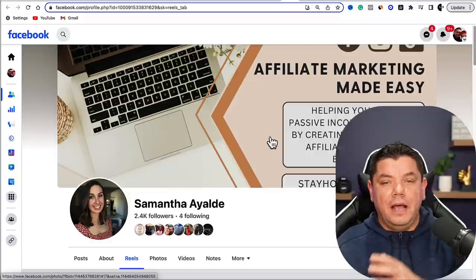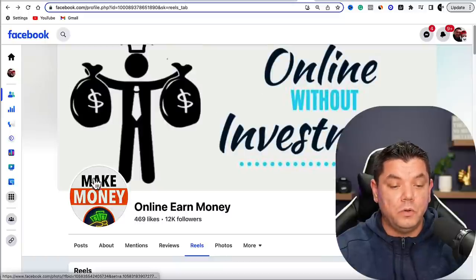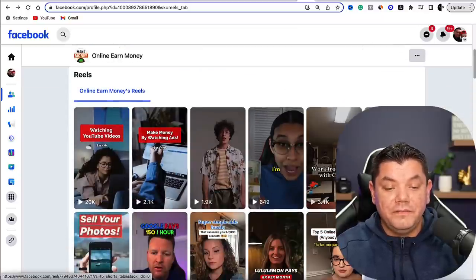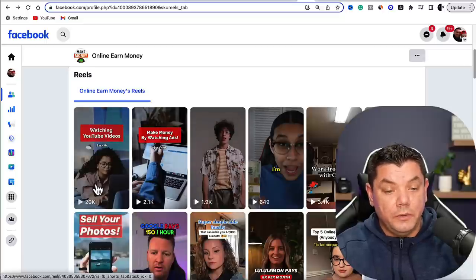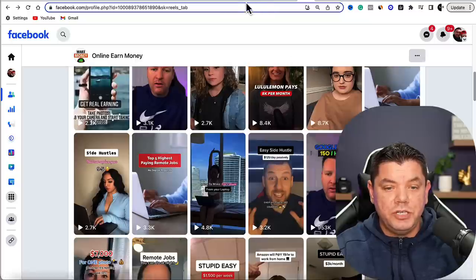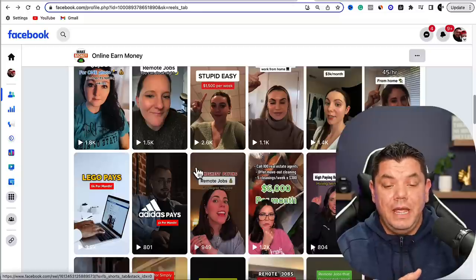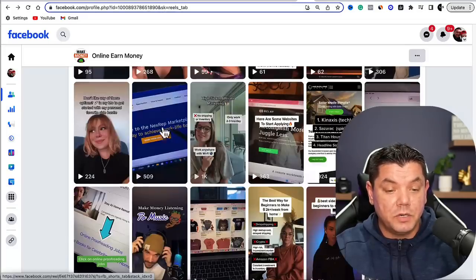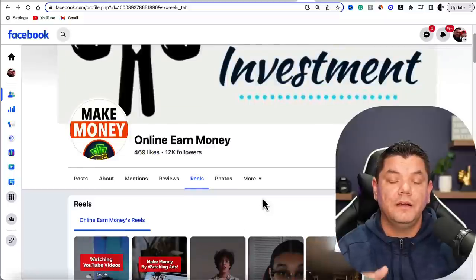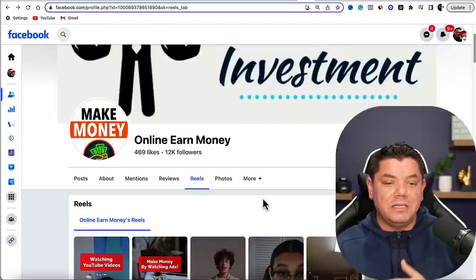Now I'm going to show you an account that is literally going out and copying other people's videos and pasting them on their own profile — they've even used my videos. The account is called Make Money and Earned Money Online. None of these videos are original. This video has had 20,000 views only recently posted, and scrolling down you can find a video that has had 953,000 views. This person is downloading these videos and uploading them onto their own Facebook profile, getting tens of thousands of views and driving traffic to their own affiliate links.